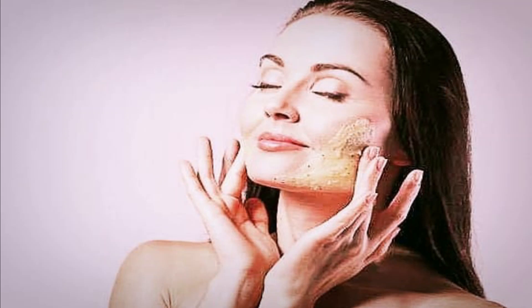Do you also want tight and stiff skin? I am not talking about the stiffness during winters, but if you want to make your skin soft and supple in a healthy way, if you want that tight glass skin, then today's video is for you.